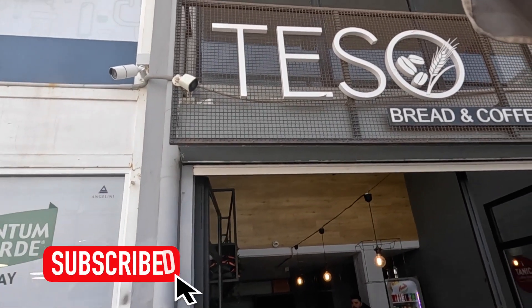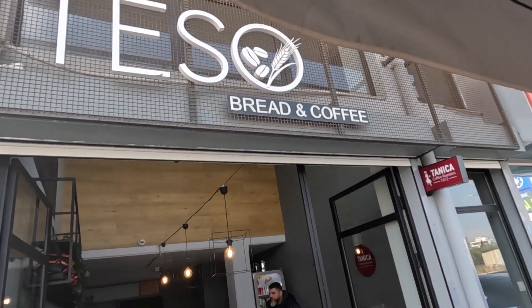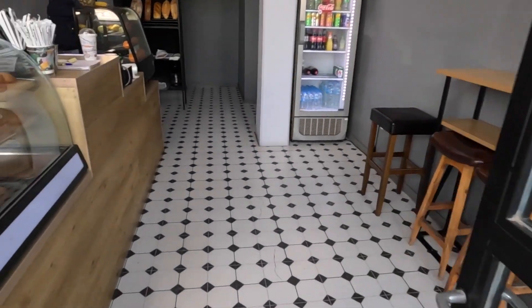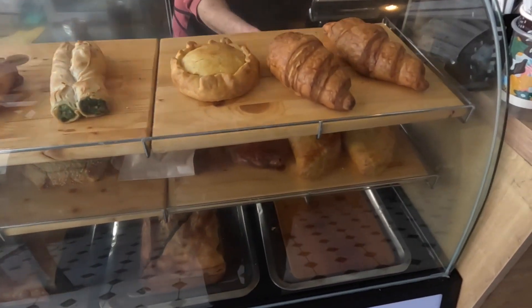In today's episode, you'll see me riding my bicycle in my neighborhood. But before that, let's begin with a coffee from Tesso Bakery. And because I feel a little hungry, I think I'm going to have myself a snack. Tolore, why don't you put in a snack for me?